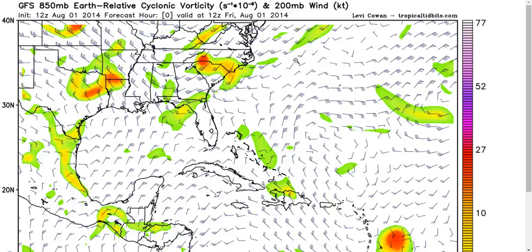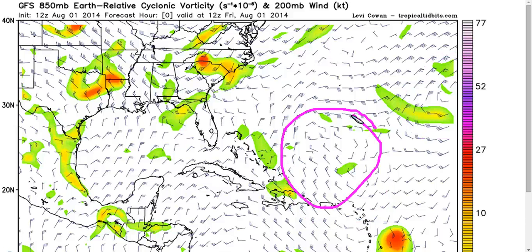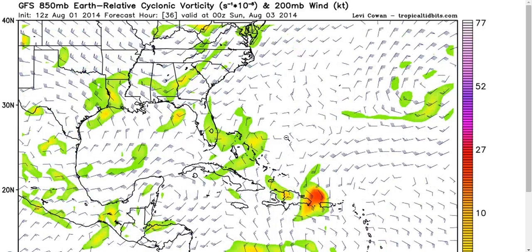Here's the GFS initialization — the wind barbs are the upper-level winds, and the colors are the low-level vorticity or spin. You can see Bertha as the orange blob right here. The broad upper-level low shows a clockwise flow in the wind barbs, and there's another upper low to the northeast. Looking 36 hours out, this upper low is no longer well-defined — it's weaker because of the convection we saw in the water vapor satellite imagery.